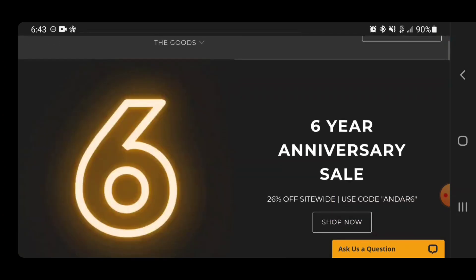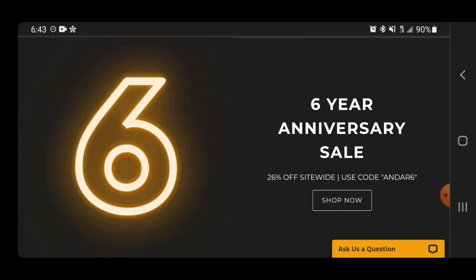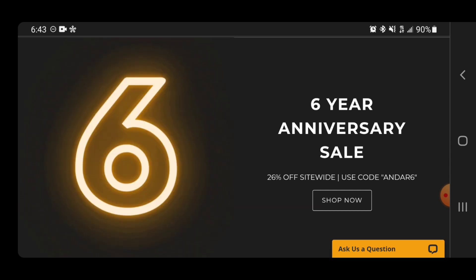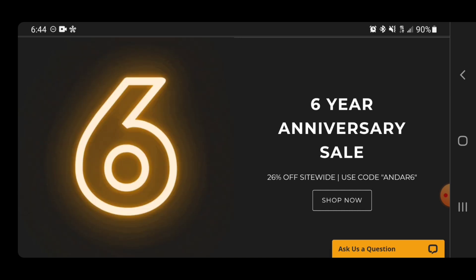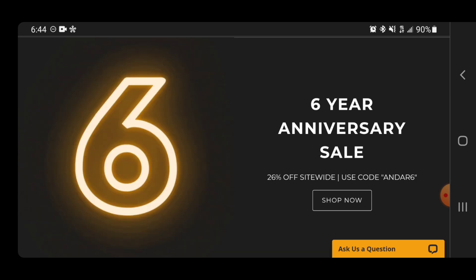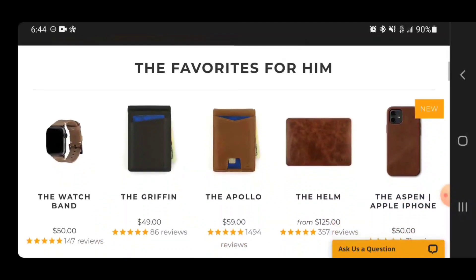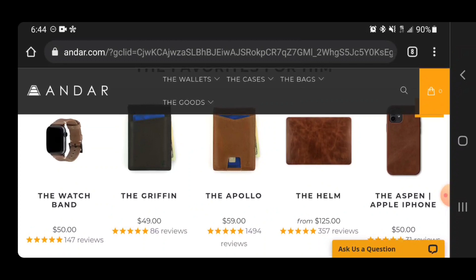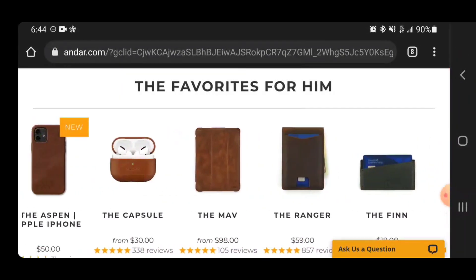I wanted to pull up Andar's website. As you can see right now, they have a smoking deal — their six-year anniversary sale of 26% off using the code Andar6. I do have a discount code and affiliate link listed down below. If you miss this sale, I'm not sure if the two discounts will combine — I doubt they will — but if you're in the market for any leather products, especially wallets, definitely go check out my affiliate link and discount code. Their website is really easy to use and very pleasing to the eye. They have favorites for him, with some of the wonderful products like Apple Watch bands, different wallet sizes, leather covers for laptops, the iPhone, AirPods, notebooks — just about anything you can think of.